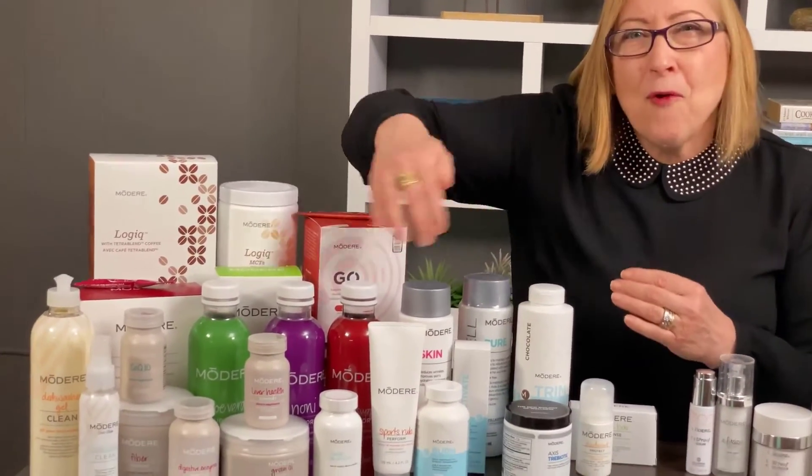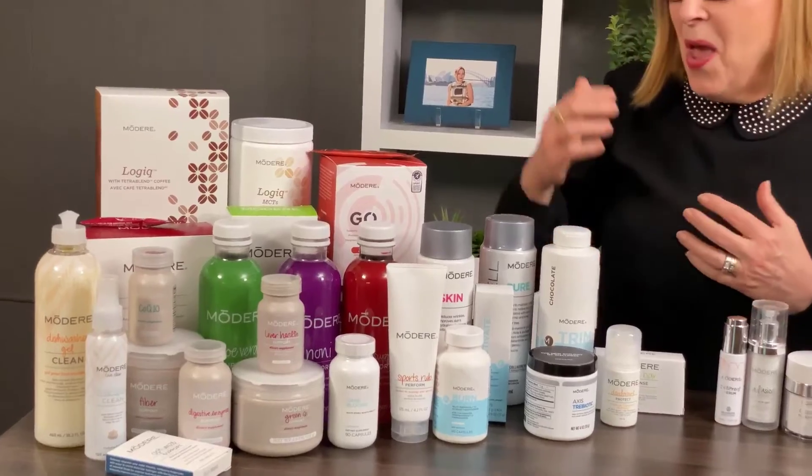We have our liquid surgicals that are outstanding as well, and a full range of nutritional supplements. We also have our amazing Logic Coffee to start your day the right way.